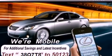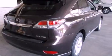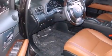Its top features and packages include the premium package, a comfort package, a navigation system, 12 strategically positioned speakers, and xenon headlights.